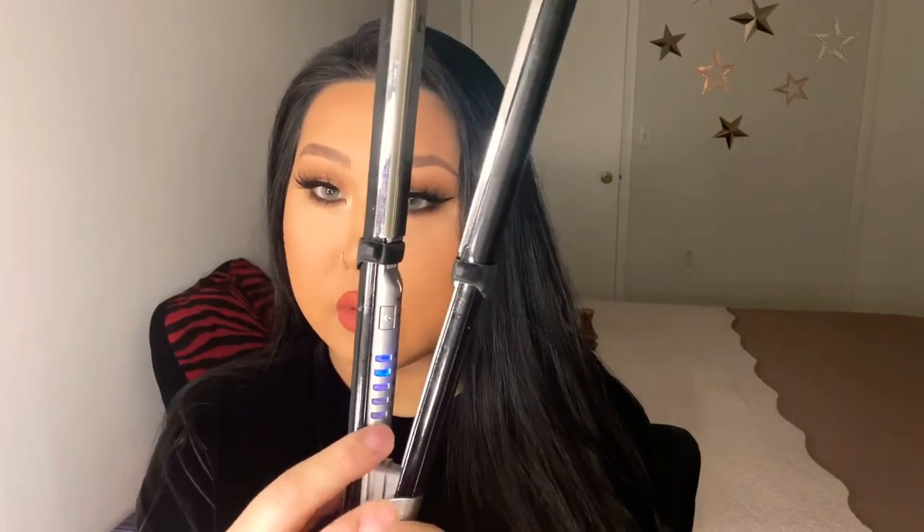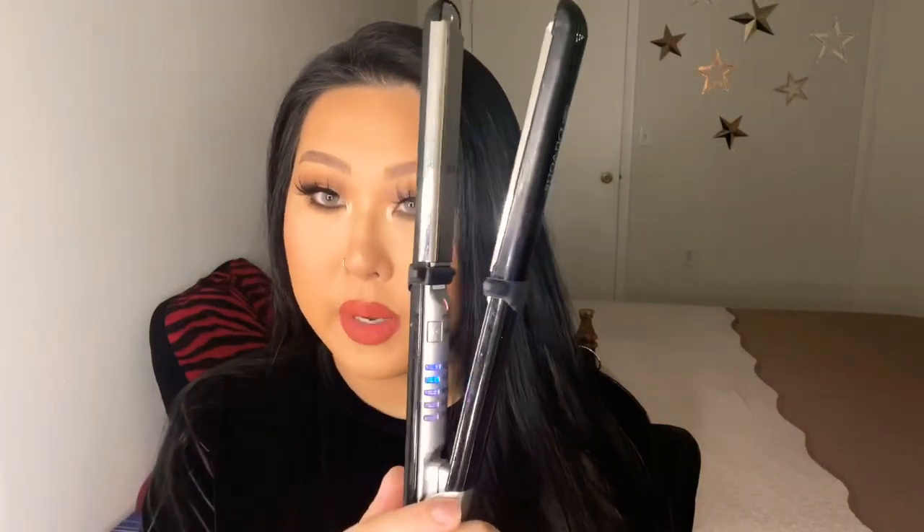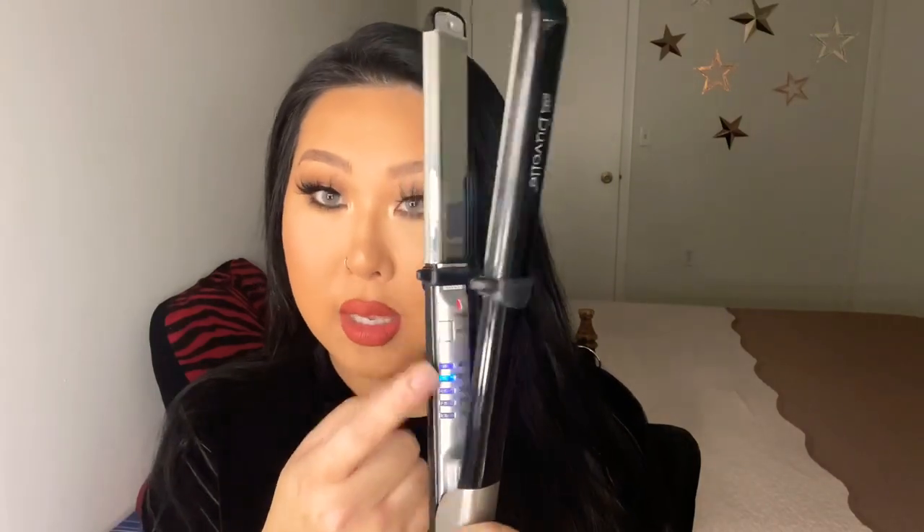It does have several different settings — five different temperature settings. All you have to do is click the start button. It will start blinking red, which means it's working, and the blue light indicates which heat level you're at. The best thing about this straightener is that it gets hot in seconds, so you don't have to wait. Some straighteners you have to let sit for a couple of minutes until they get hot, but you don't have to worry about that at all with this product.